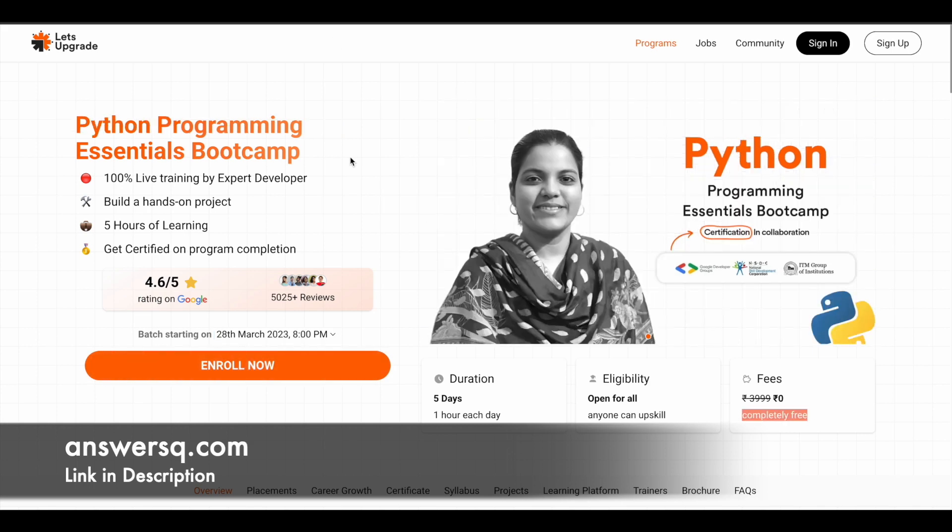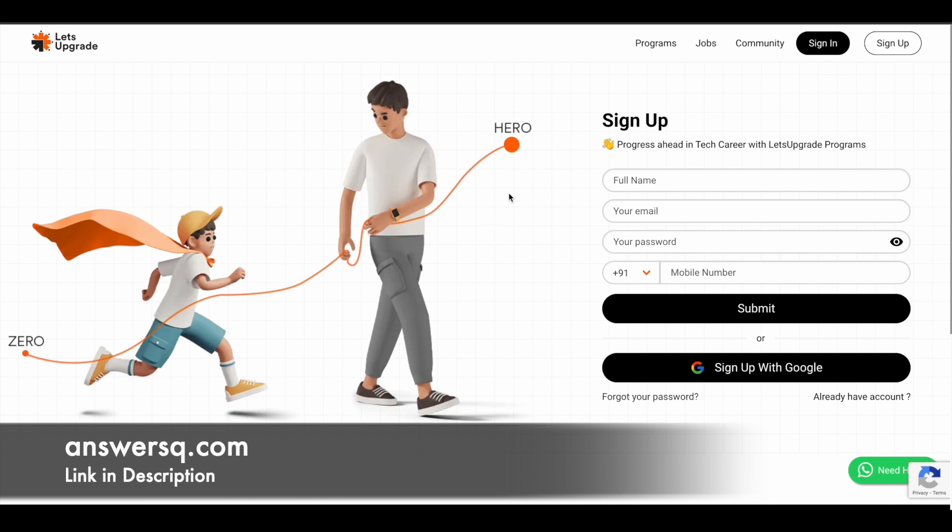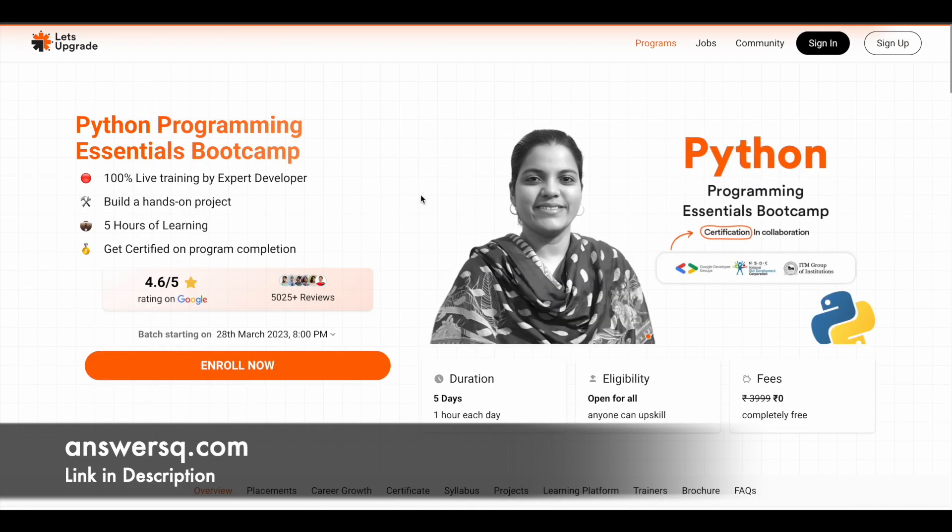Now let's see how you can enroll in these courses. For example, for the Python course, simply click on the sign-up button at the top right. On the sign-up page, create your account by filling in your details and clicking submit, or you can use your Google account to log in. Once logged in, you'll be redirected to the program page. Click the 'Enroll Now' button and register for the program you want. Once registration is complete, they will send you an email with all the instructions. Follow those instructions to attend the course on the mentioned date and time, complete the projects, and get certified.